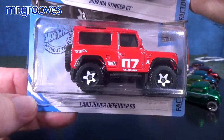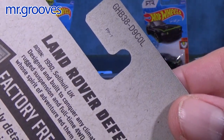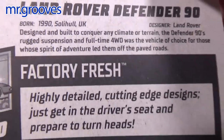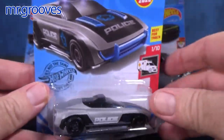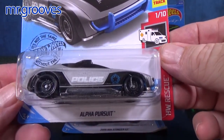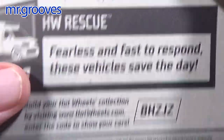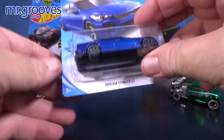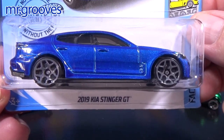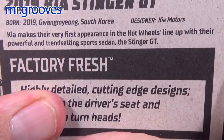Land Rover Defender 90 — this is new for 2020 and it made its first appearance in the L case. Alpha Pursuit is also a new for 2020 model, first appearance in the L case. And the 2019 Kia Stinger GT — a lot of people are liking seeing this model in the mix. New for 2020, first appearance in the L case.